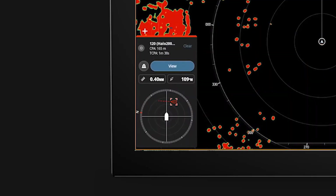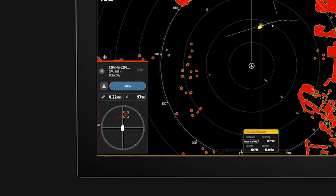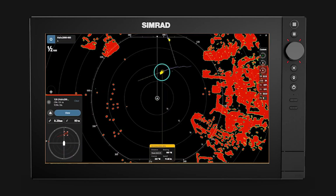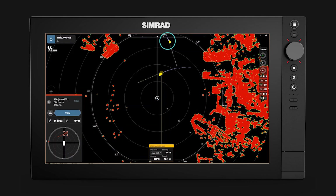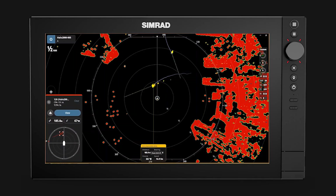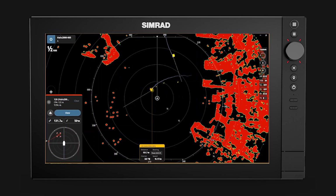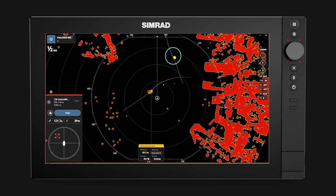The target passing our bow is still dangerous. Now another target is approaching our starboard bow. It is not dangerous, but it is of interest to us, and we want to continue to watch it. The dangerous target crosses our bow, and the data box and dangerous target alert continue to be updated. We can see that the other vessel is still approaching, but heading slightly away from us.